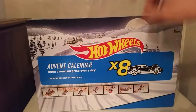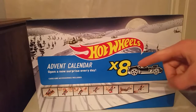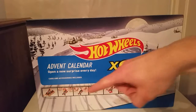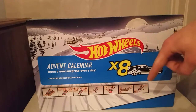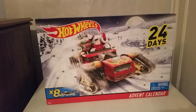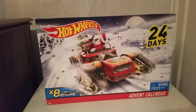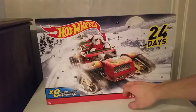On the back it says 'Advent Calendar — open a new surprise every day, cars and accessories included, eight cars.' It's showing off all kinds of accessories you can have. Not necessarily all those accessories will be in the box, but they could be. I like the little detailing — they've got 'SC' for Santa Claus, which is really cool.